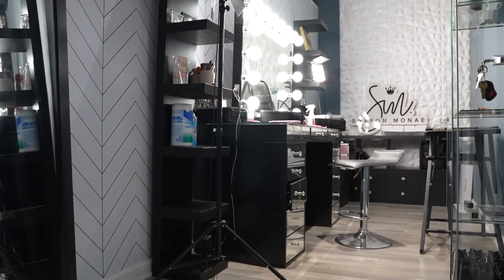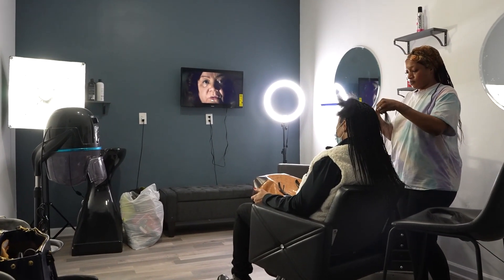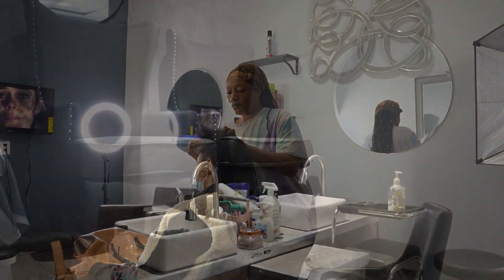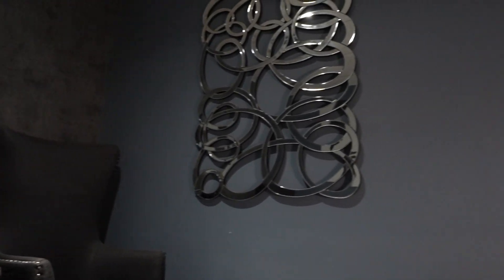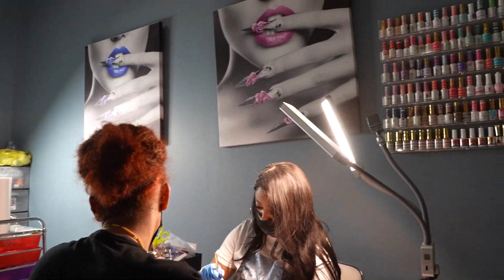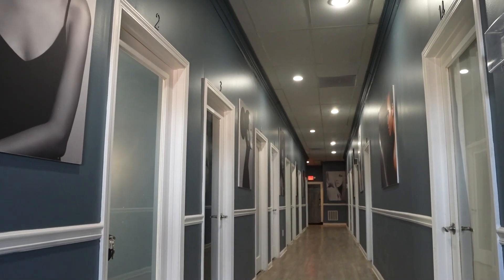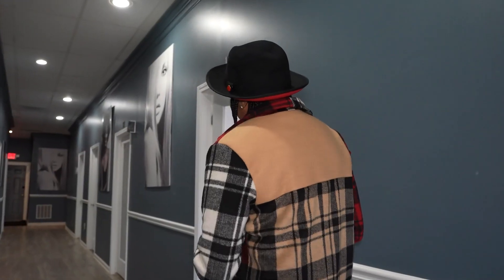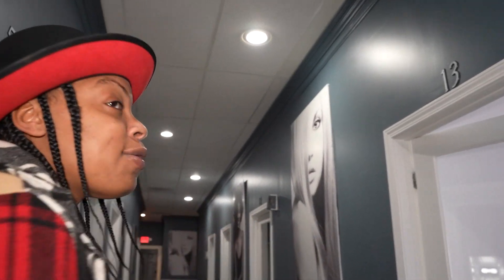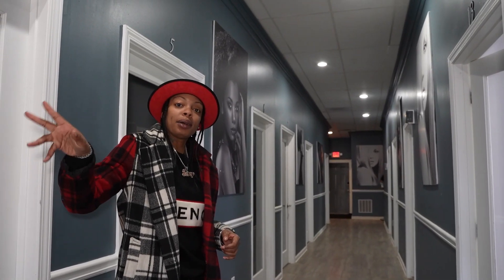This was somewhat of a second-generation location — there used to be a spa in here and it already had these rooms. Some were a little bigger than I wanted, some a little smaller, so we knocked down some walls and made adjustments, but we really didn't have to do too much. We were able to keep this flooring, which really helped us — flooring will really cost you, especially if you have a big space. If you can find a location that already has flooring you like, that's going to save you a lot of money. We actually have 14 suites in here, plus the two makeup stations and four barber chairs.